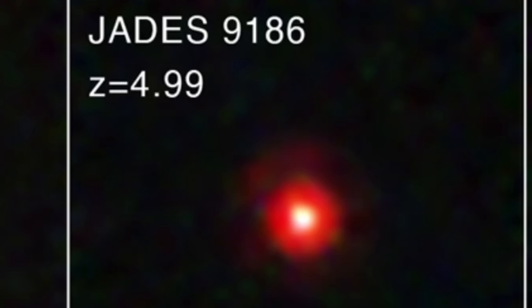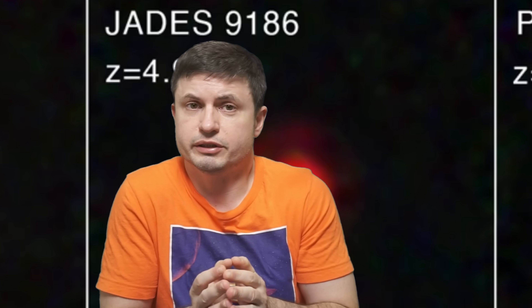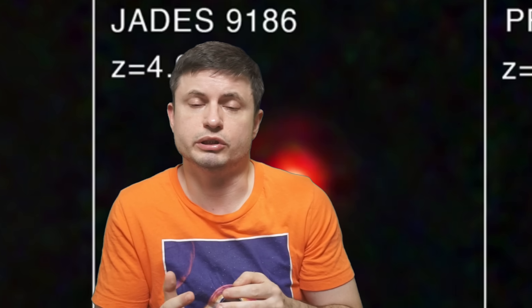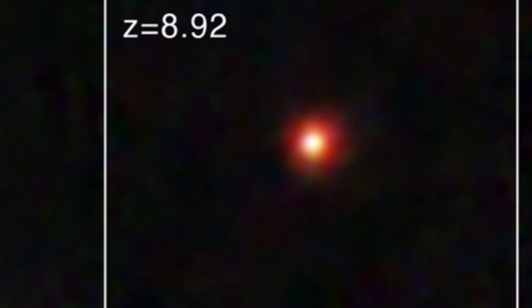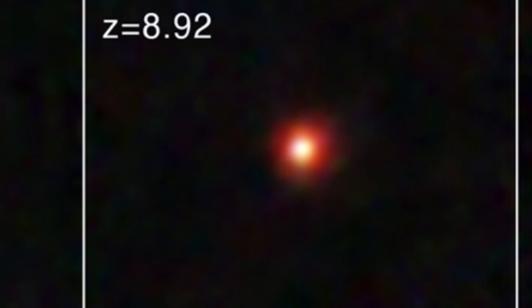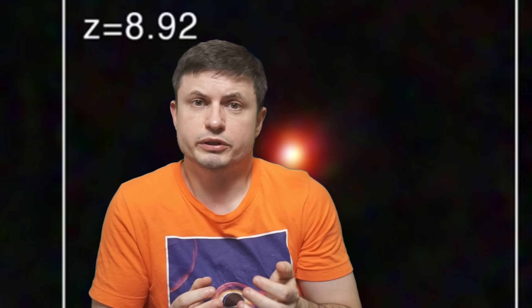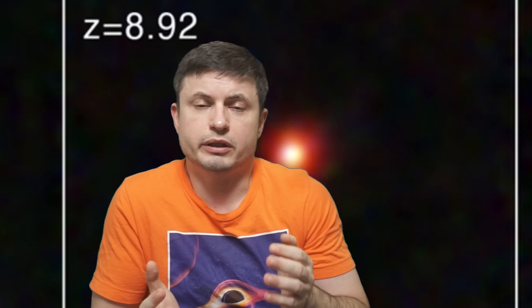Because some of the initial observations did not reveal anything specific about these objects, this lack of data made it basically impossible to understand what we're looking at. So are these just tiny galaxies, bizarre black holes, compact collections of stars, or some strange energy we've never seen before? Or is this something unique to the early universe that just cannot exist anymore for some unknown reasons? The first clues started to come from just the observations of the color.